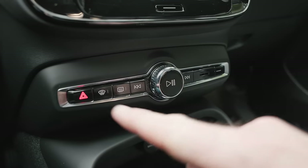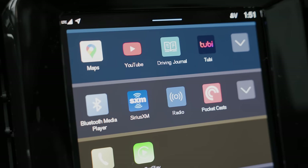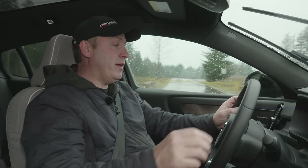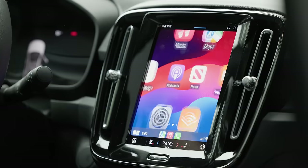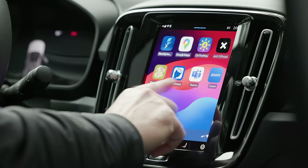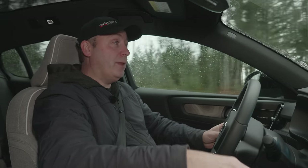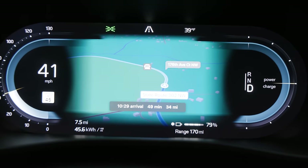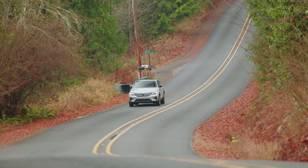Even though Google Maps is built in, you don't have to use it for everything. The integrated dashboard map can show Apple Maps when you're running Apple mapping software. That means you can set the main panel to something else — even run an alternate mapping program like onX in the center console while running navigation on the main display. It's a pretty flexible setup.